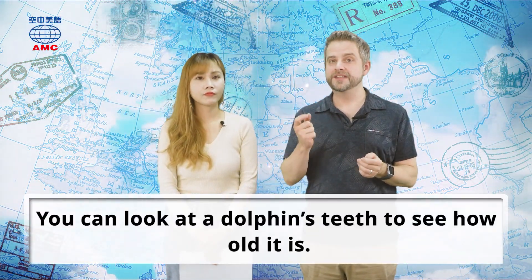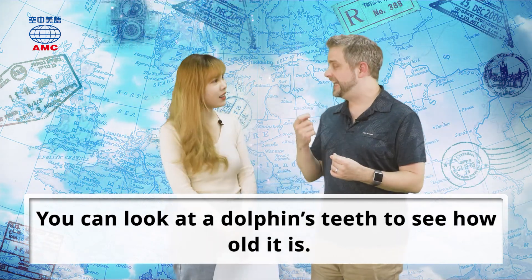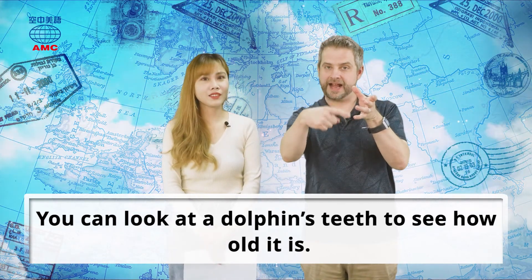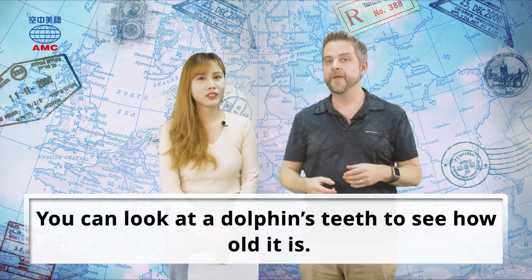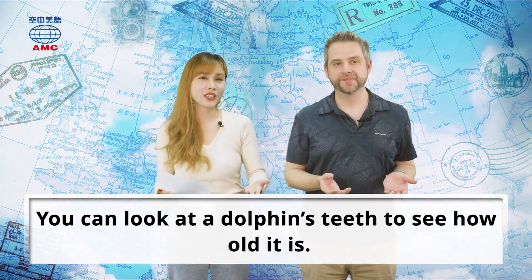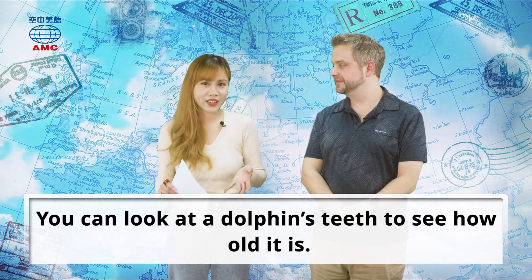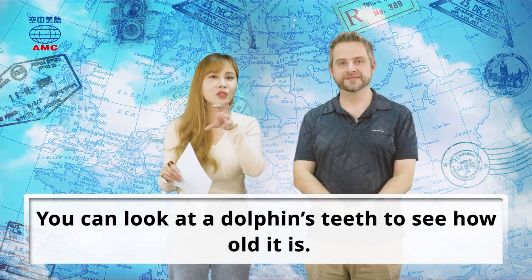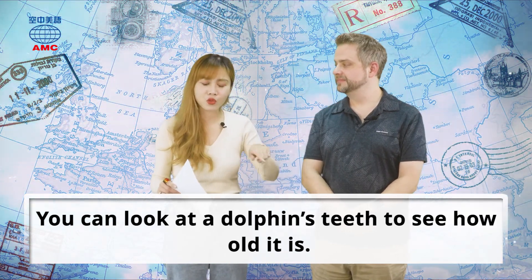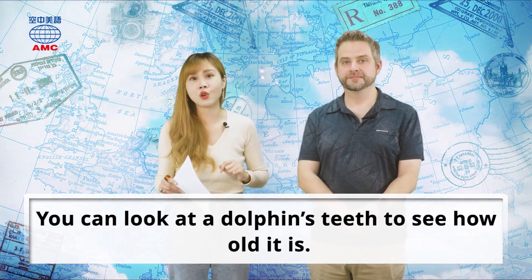Dolphins — you can look at a dolphin's teeth to see how old the dolphin is. It's like the rings on trees: if you cut a tree, you count the rings in the trunk. You can do the same with dolphin's teeth. So if you want to know a dolphin's age, look at its teeth — just like tree rings, they reveal the dolphin's age.